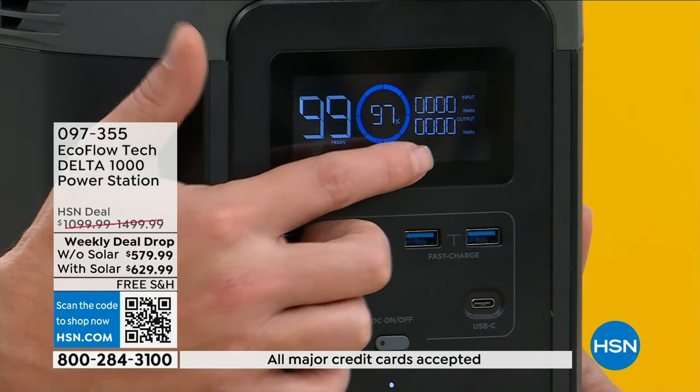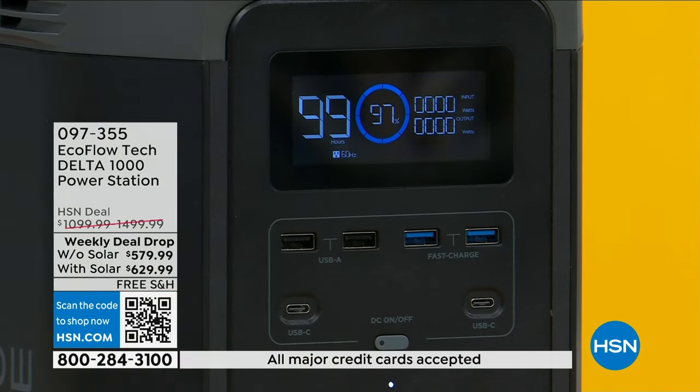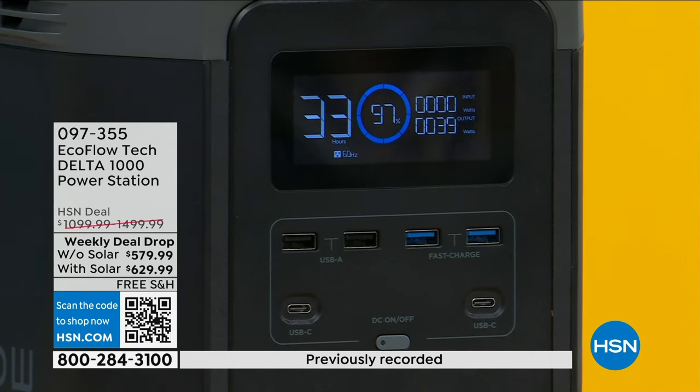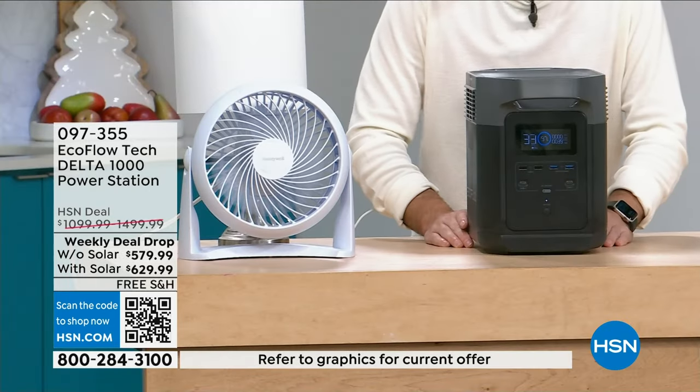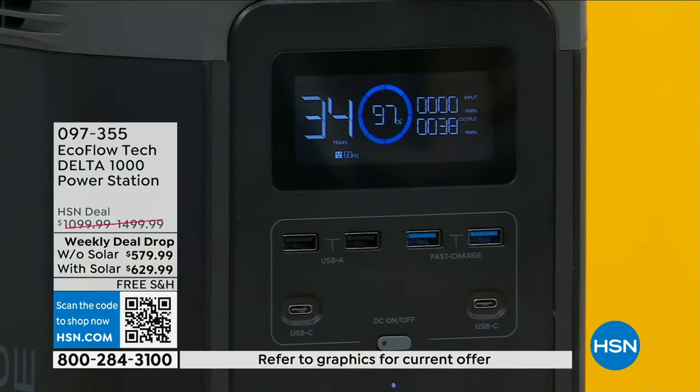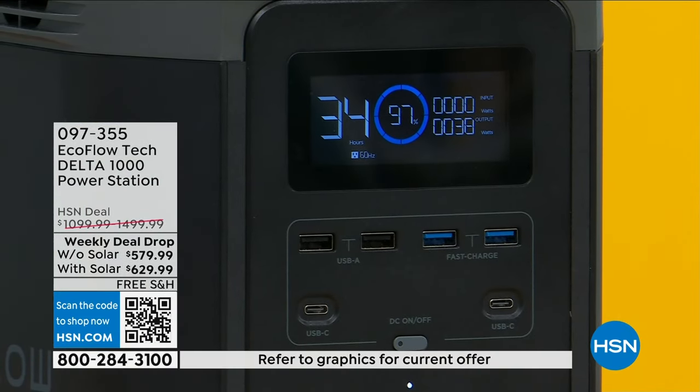97 represents the percentage, and these zeros represent watts in and watts out. I'm going to go ahead and plug a fan in. I want you to see in real time those numbers change. As soon as I plug that fan in, now you see it go from 99 to 34, 33. And I want you to know — that's not minutes. That's hours for a fan. For a fan.